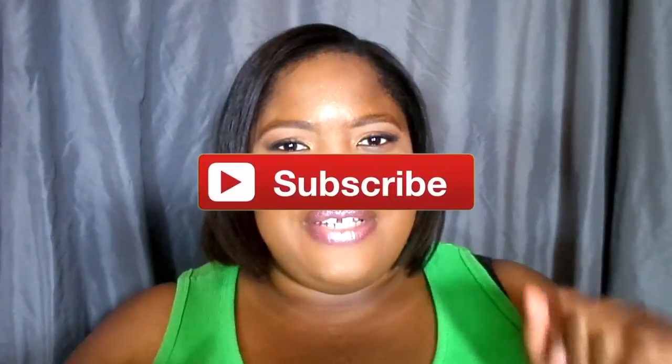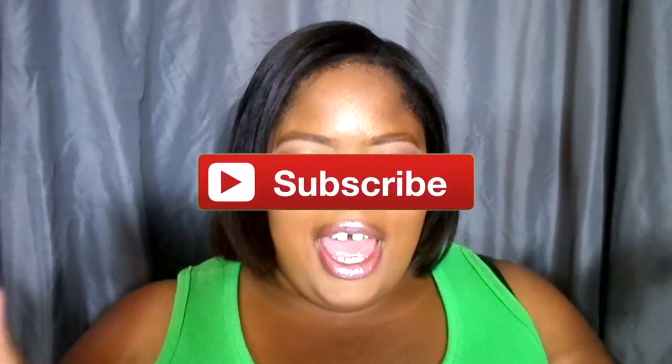Hey guys, welcome back to my channel. Today I am going to be doing an old tag. You guys know when tags were popular, they were pretty much my favorite thing to do and they still are, but tags aren't really that popular anymore. So today's tag we're going to be doing is the 7 Deadly Sins of Beauty Tag.